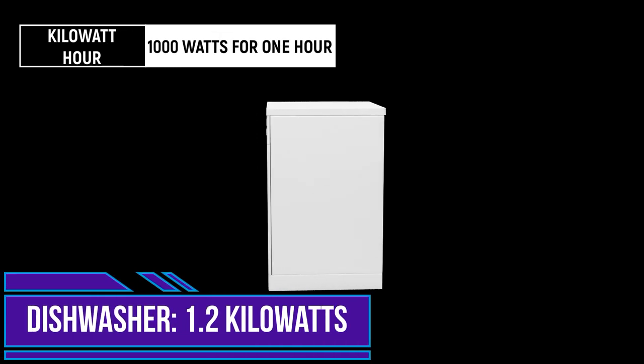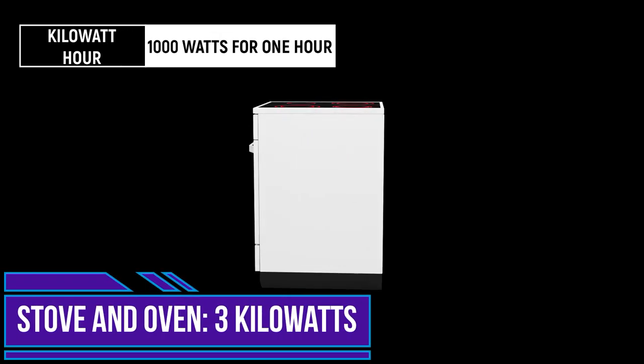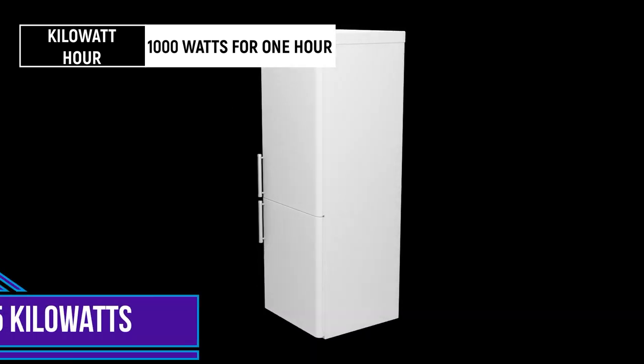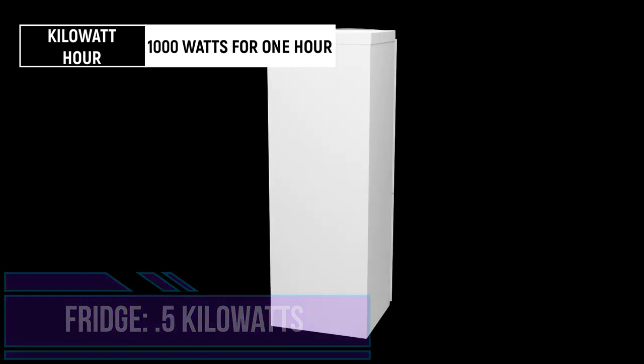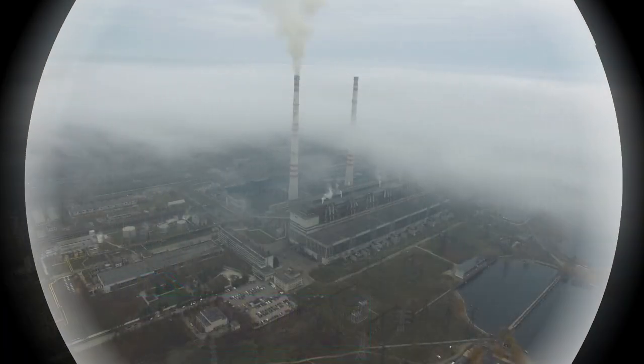Kilowatts and kilowatt-hours are useful for measuring amounts of electricity used by large appliances and by households. Kilowatt-hours are what show up on your electricity bill, describing how much electricity you've used. One kilowatt equals one thousand watts, and one kilowatt-hour is one hour of using electricity at a rate of one thousand watts.